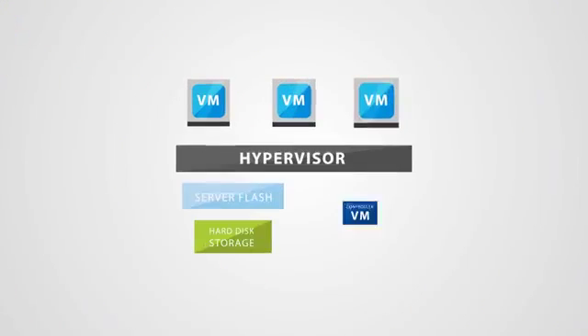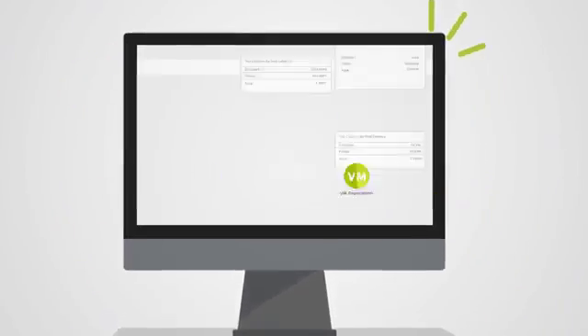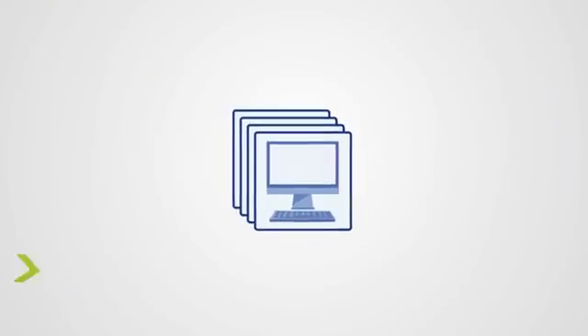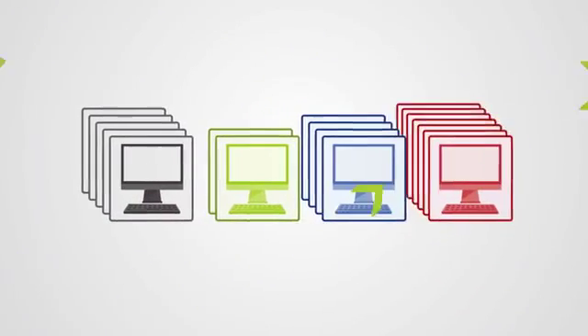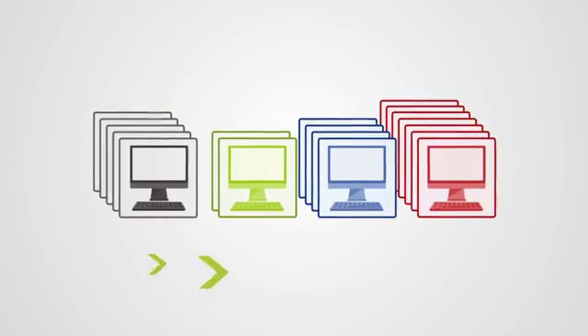All enabled through the distributed Nutanix web-scale architecture, and managed seamlessly through the Nutanix Prism management interface. You simply choose the number and type of virtual desktops you need to support, and Nutanix sizes and ships the right amount of infrastructure, so you deploy quickly with minimal uncertainty.